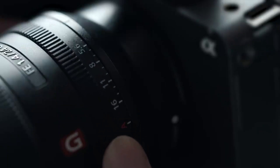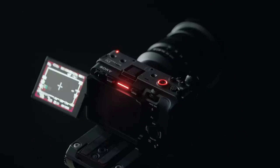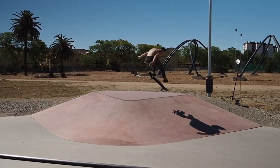For solo shooters, vloggers, and run-and-gun filmmakers, this would be a welcome upgrade. One of the most exciting rumored features is the addition of built-in ND filters, something typically reserved for larger cinema systems. This would be a huge time saver for indie creators, allowing quick exposure adjustments without stacking filters on the lens.